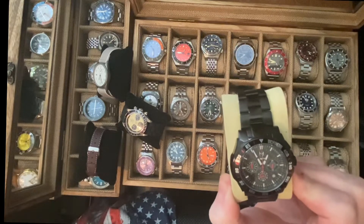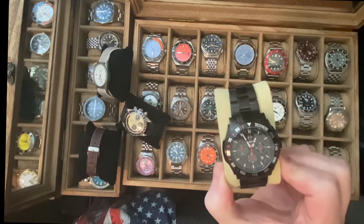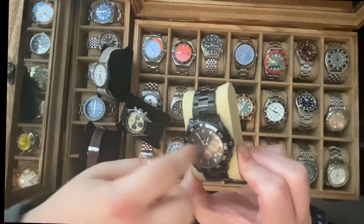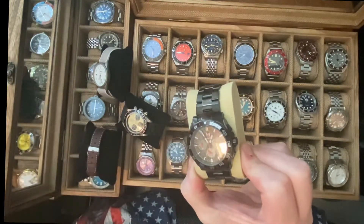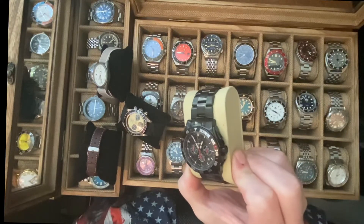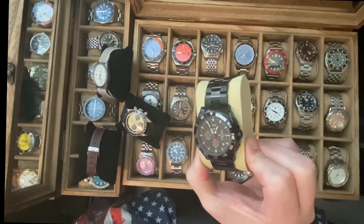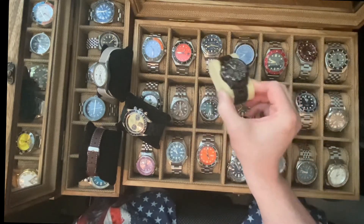Why do you like the MSTR GT Chronograph? Because it looks cool on the inside — all those different dials. And I know you like the red and the black. All right, there you go.